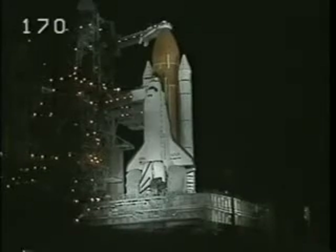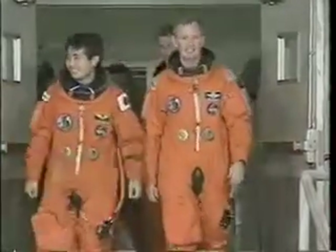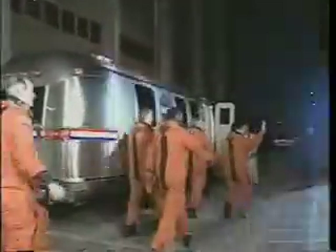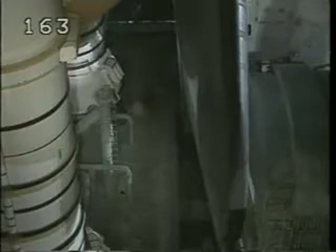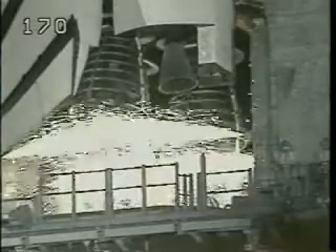While we were getting ready, the vehicle was undergoing its final preparations. When we got to the launch minus three-hour point, it was time for us to depart the crew quarters and walk out. We were greeted by many of our friends — some of you are here today, and we appreciate you coming down to wish us well. We boarded the crew astrovan for the 20-minute ride out to the launch pad to get ready for the ascent, and I believe this pretty much speaks for itself.